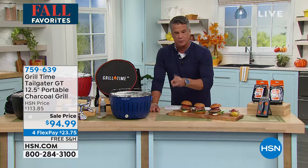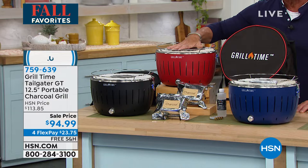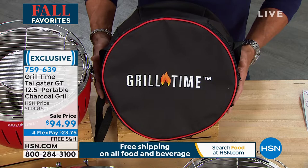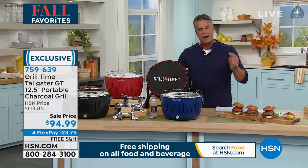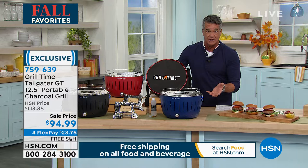This gives you an idea of the size — plenty of room to cook burgers, dogs, chicken, and all that great stuff. I have three colors to choose from: cobalt blue, black, and red. If you want red, I'm down to the final six dozen. It comes with the Grill Time bag so you can take all your stuff in it — it even has shoulder straps. You can take it to the beach, the park, wherever you want to grill. It was $113; we dropped it to $94.99 with free shipping.